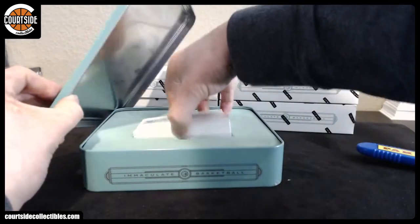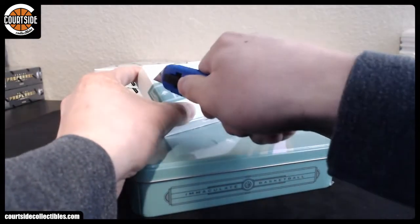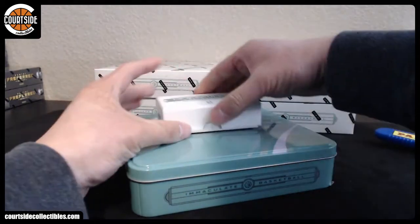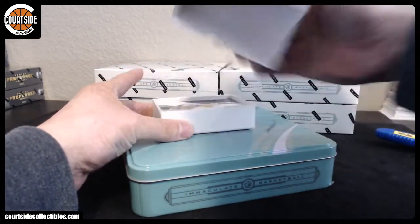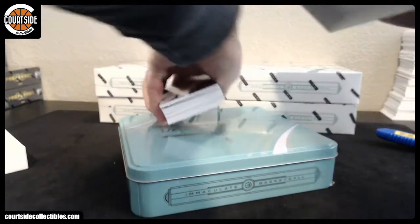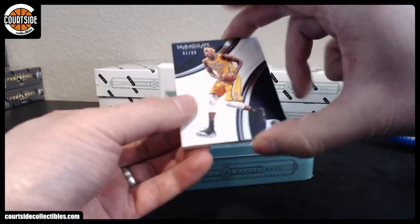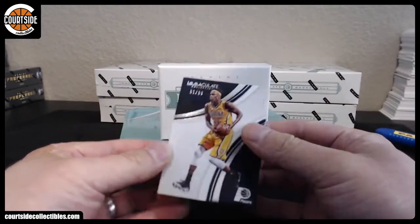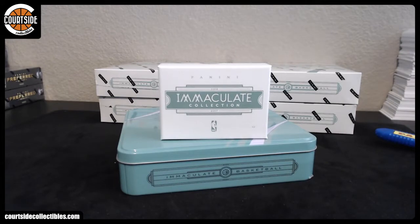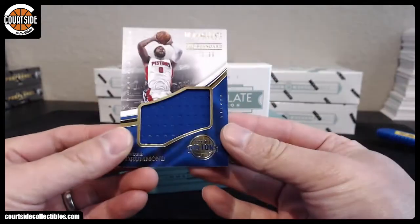My Chris Paul got to do Zubats like that. I think this might be a redemption box — feels kind of light. Alright, first up we got Miles Turner base. Indiana Pacers — that is 808 bucks. Detroit Pistons, Andre Drummond out of 99.